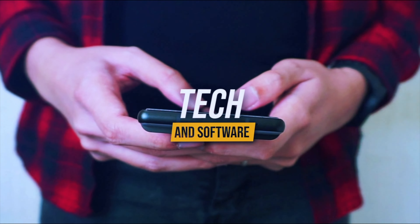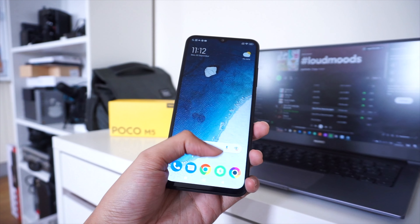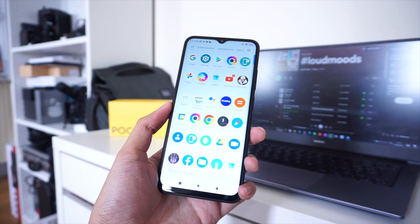The Poco M5 is one of Poco's more affordable devices this year, and it comes at a very low price with some interesting hardware. We have it here with us, and today we're going to take a look at this smartphone. The Poco M5 is promoted by Xiaomi as a gaming-focused smartphone, and while it does have some nice specs, there are some things to take into consideration, especially if you're looking for a budget-friendly smartphone. Here are 5 things to know about the Poco M5.